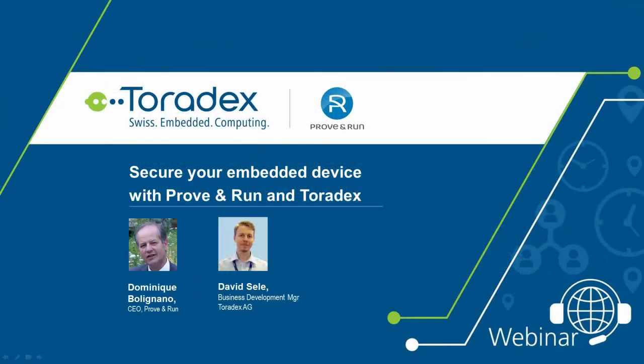Welcome to this webinar hosted by Toradex entitled 'Secure Your Embedded Device with ProvenRun and Toradex.' My name is David Seele. I work in Business Development for Toradex and today I'm joined by Dominique Bognano, President and Founder of ProvenRun. Dominique will be presenting the webinar today and explain how to improve the level of security of your connected devices. I want to thank everyone for coming and I also like to thank our technology partners for sharing this webinar.